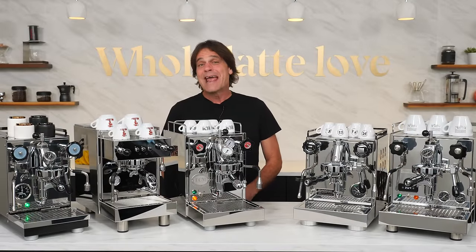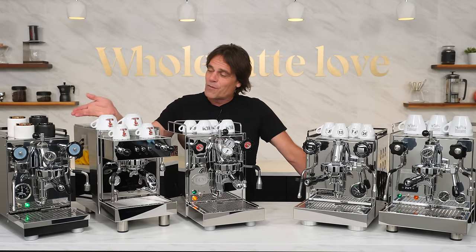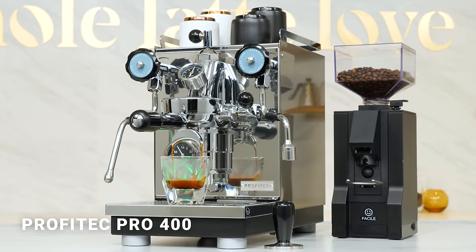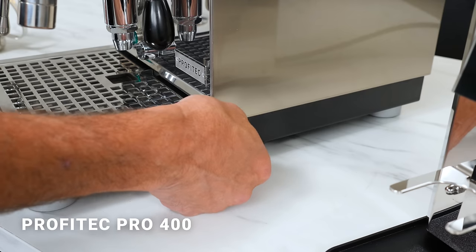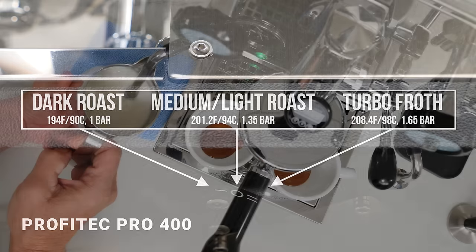Profitec is a respected name known for quality engineering and reliable machines. The Pro 400 is new this year and runs hundreds less than other heat exchange E61 machines and has two very unique features. First is a three-position temperature selector, which allows you to match your brew temp to coffee type or easily increase steam pressure to get what I like to call turbo froth.